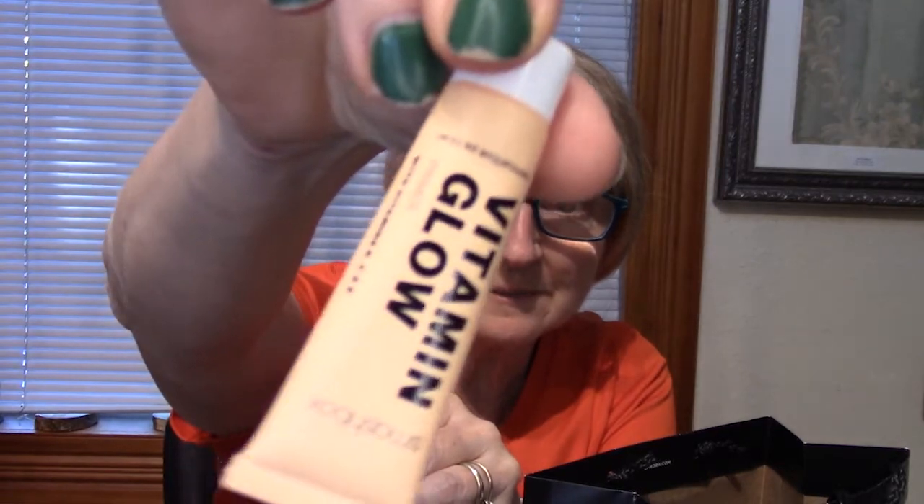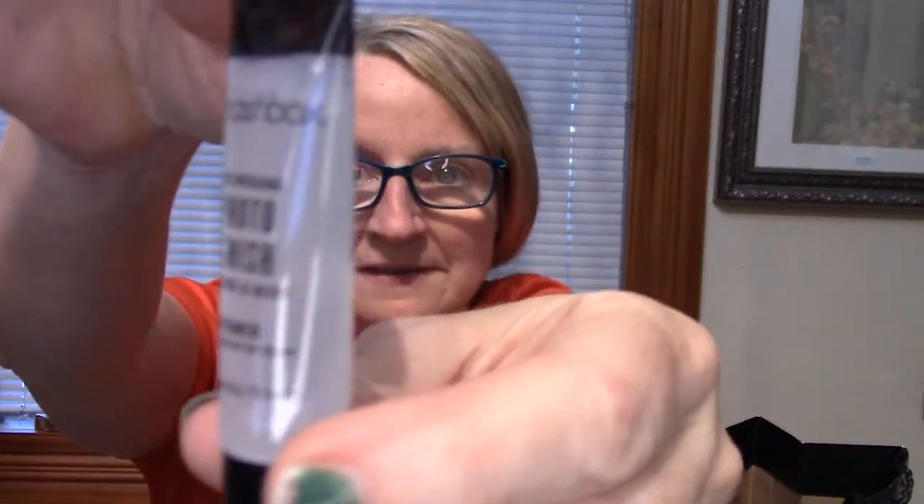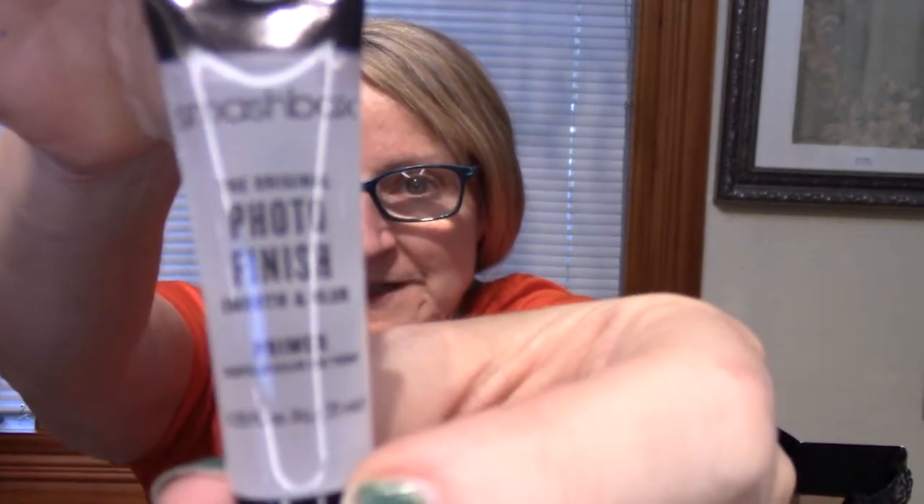There's also a vitamin glow gift box which comes with a primer cocktail — the Vitamin Glow and the Smashbox Photo Finish primer. They're just small samples and I got them as a free gift. What I really went for was some mascara, and I got the Smashbox Superfan Fanned Out mascara, which is supposed to last 12 hours. I also bought a MAC lipstick — I guess I went on a splurge.